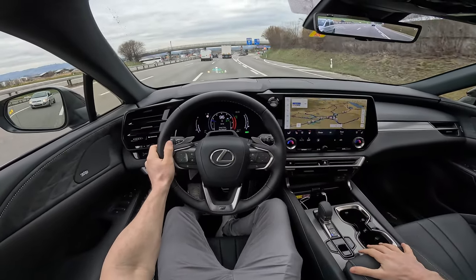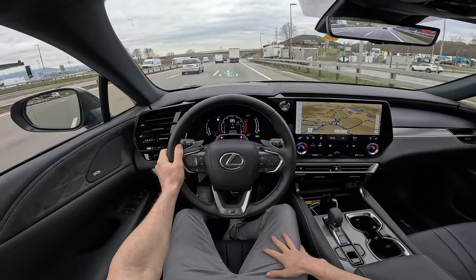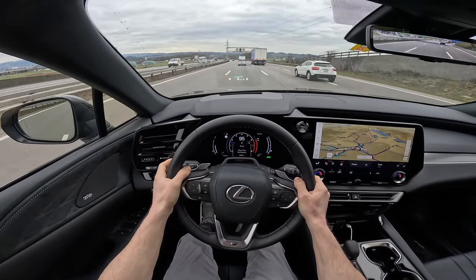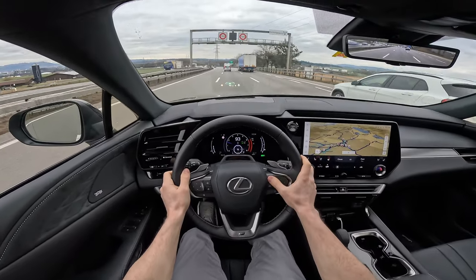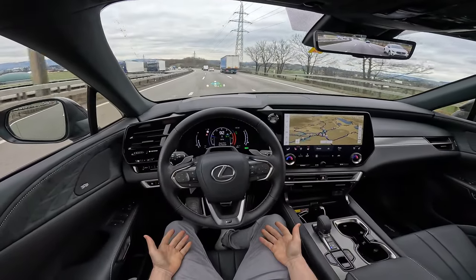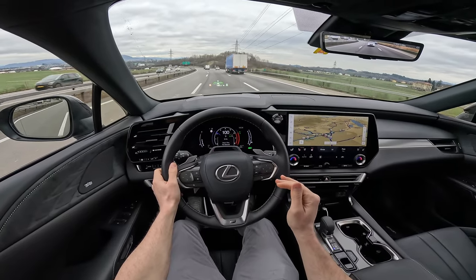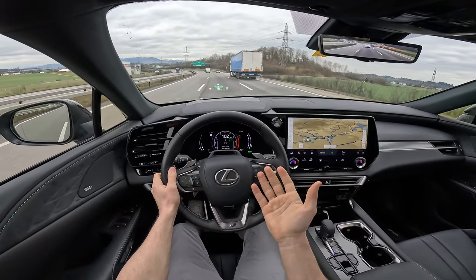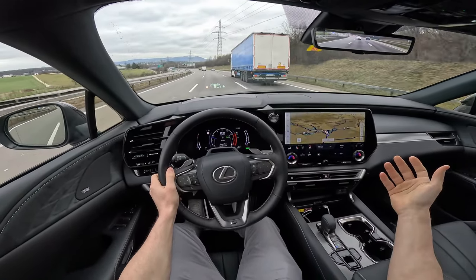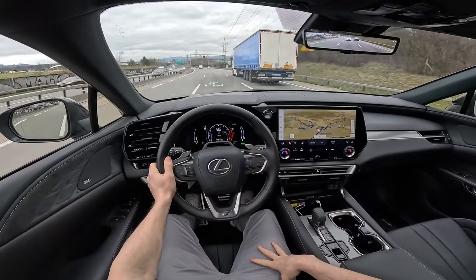The driving position is really really good. Back on the middle lane — now it sees my face and the lane assist is working like a charm. At high speed you barely hear any noise from outside or from the engine. Driving at 100 km/h feels like the car could do 140-150 without much noise inside the cabin. The heated seats are really comfortable — I feel like I could stay here forever.